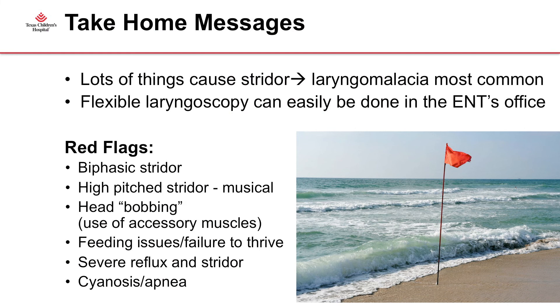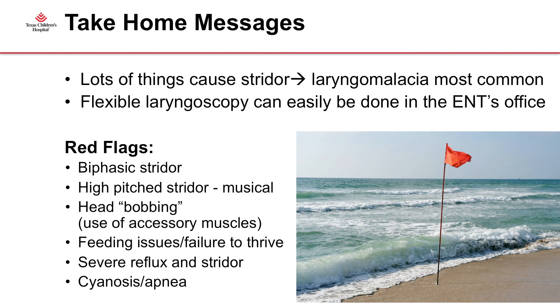Take-home messages: lots of things cause stridor, but laryngomalacia is by far the most common. A flexible laryngoscopy can easily be performed without sedation or anesthesia in the ENT office if you're concerned about feeding, weight gain, voice, or sleep apnea. The red flags to remember are: biphasic stridor; high-pitched or musical stridor suggesting vocal cord involvement; head bobbing or use of accessory muscles; feeding issues; failure to thrive; severe reflux and stridor; and of course cyanosis and apnea.